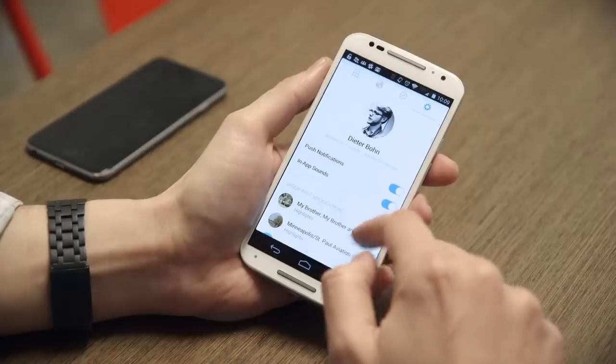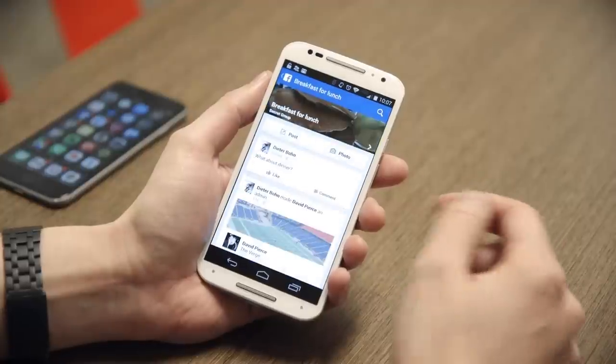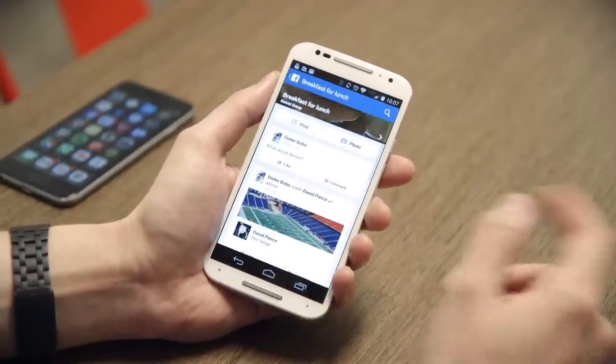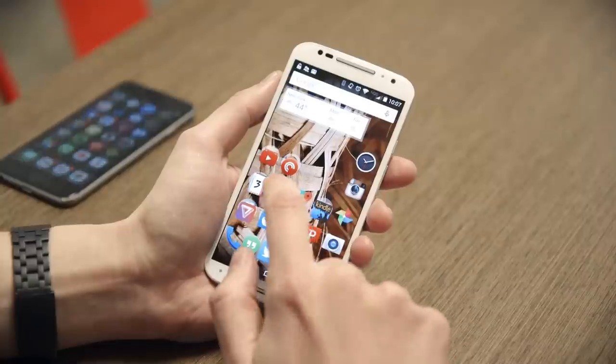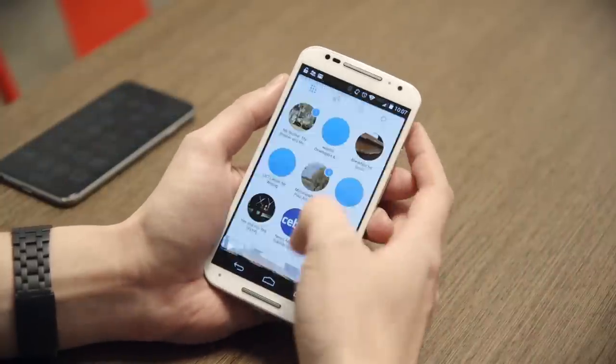Facebook isn't getting rid of the groups in the main app, unlike what it did with Messenger — that's probably a relief for those 700 million users. But for people who use groups a ton, the new app might be better. It gives you a chance to better manage all your notifications so you don't miss out on anything from your most important groups, but you can skip past the other stuff.